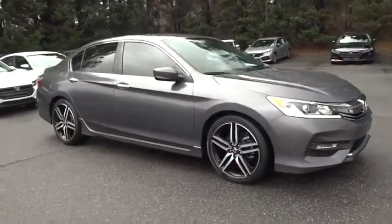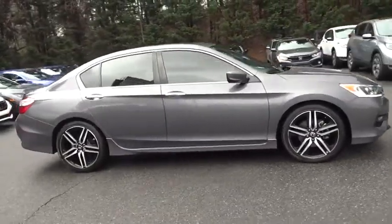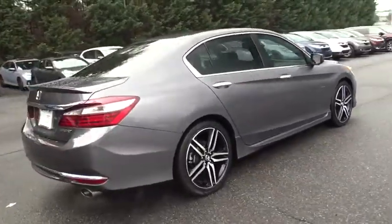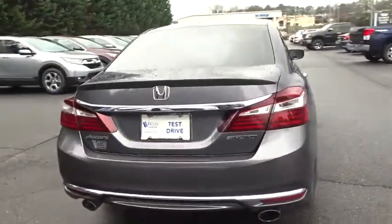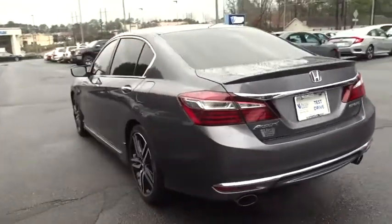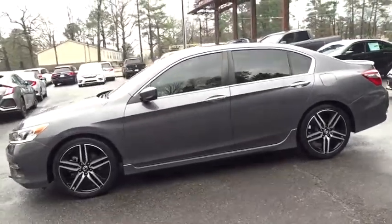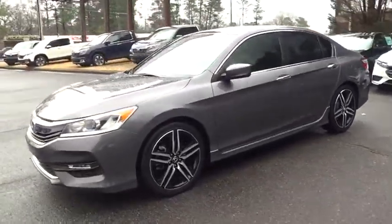2016 Honda Accord — ingeniously simple yet overflowing with luxury and technological creativity. All that and more in the Accord. This vehicle has less than 45,000 miles. Here are some of this vehicle's great options: keyless entry, stability control, traction control.